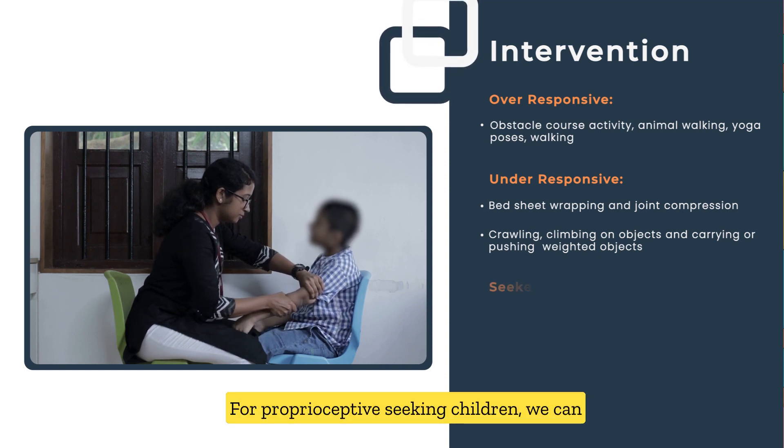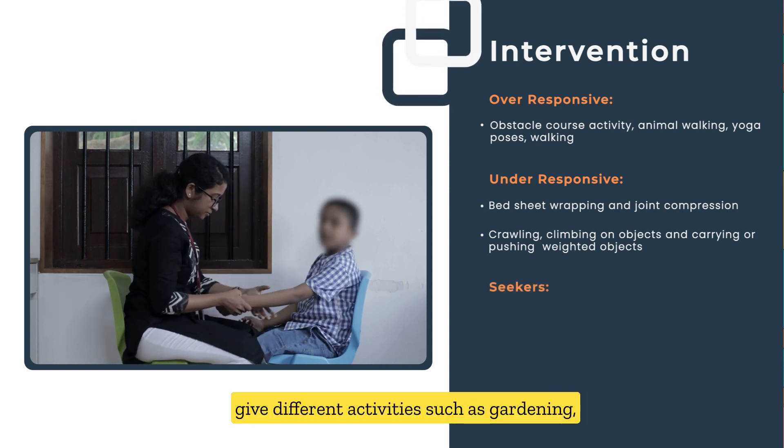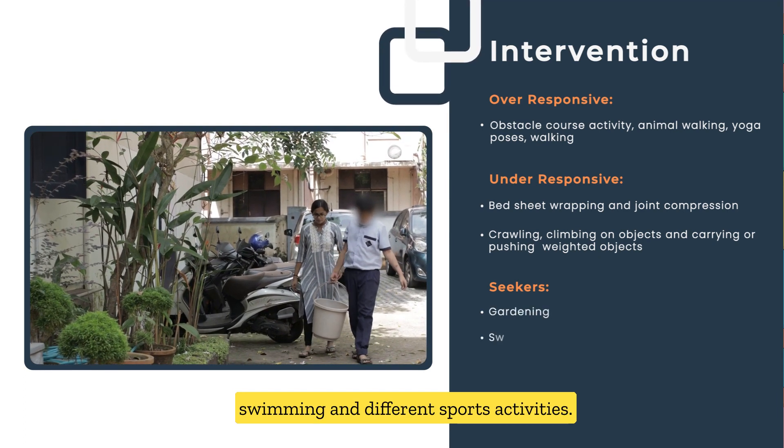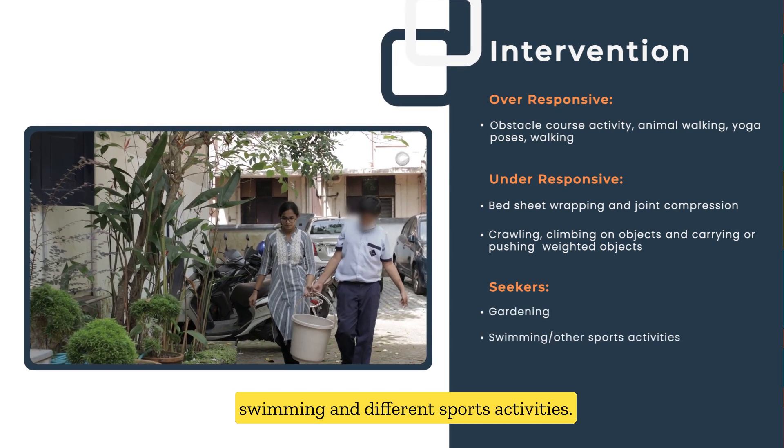For proprioceptive-seeking children, we can give different activities such as gardening, swimming, and different sports activities.